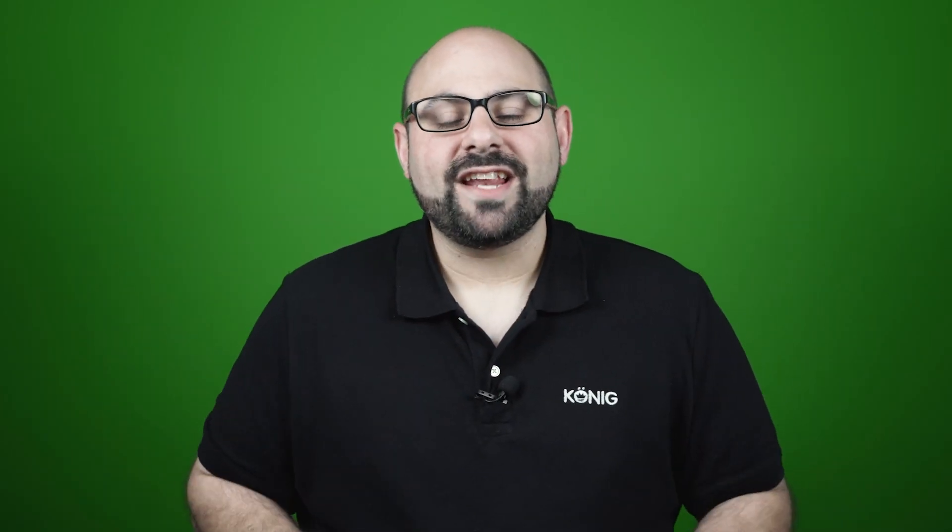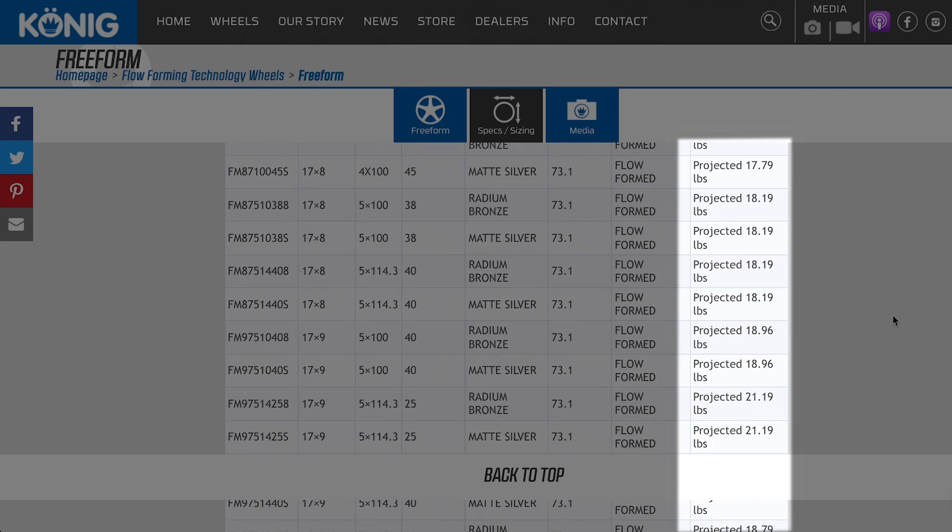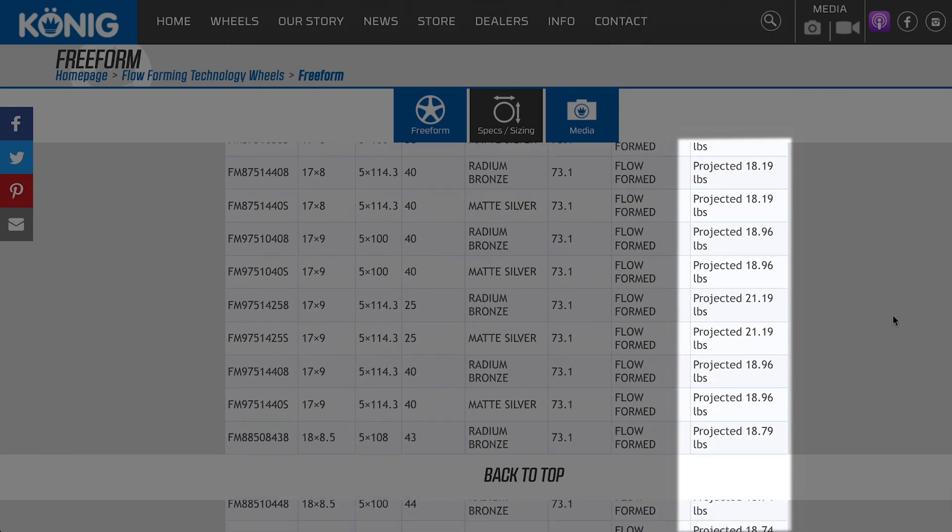The last question today has to do with us specifically. When you look for our wheel weights, it may say 'projected weight.' We can't weigh every single wheel — we have tons of different SKUs. So we use 3D projection to find weights and list most of them on our website. If you don't see 'projected,' it means we actually weighed it. Our projections are usually very close, so you should be good. Thanks for hanging with us and for asking those questions. If you have any other questions, throw them down below — we'll be happy to answer them. We're always looking to do more of these videos. Thanks, we'll catch you in the next one.